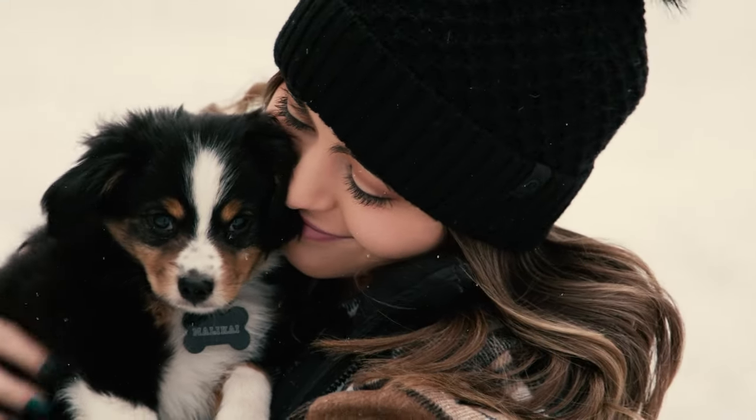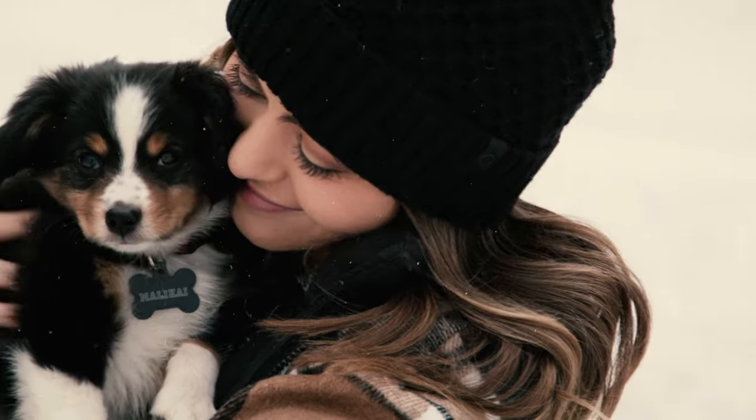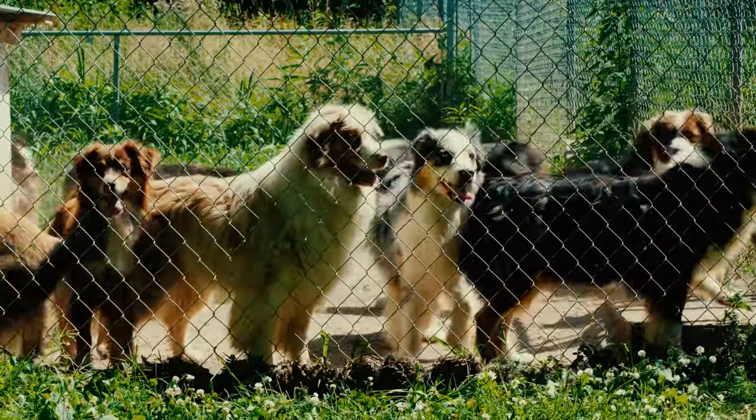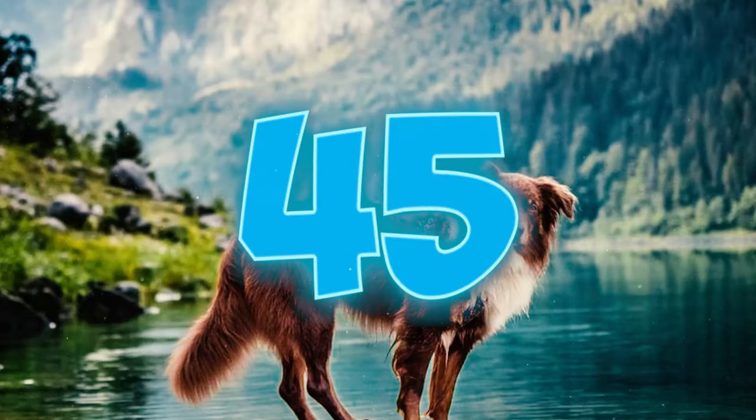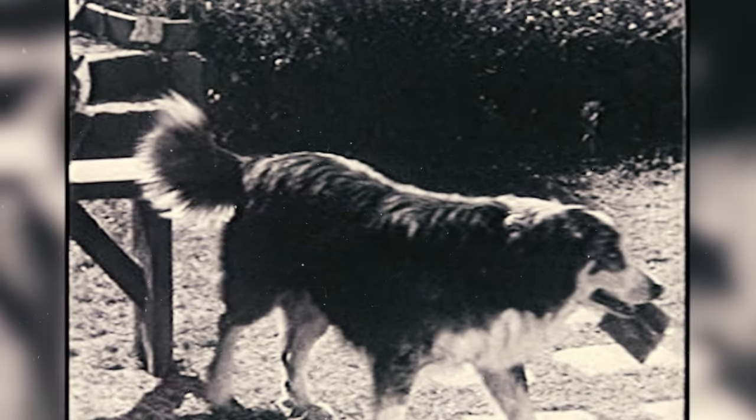Number forty-four: Aussie Shepherds are a highly popular dog breed, making it relatively easy to find reputable breeders in most areas. When purchasing a puppy from a reputable breeder, you can anticipate a cost ranging from $800 to $1,800.